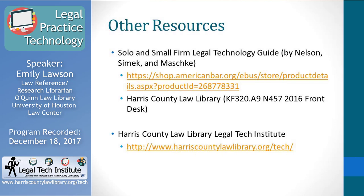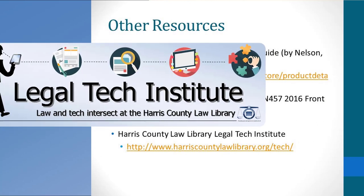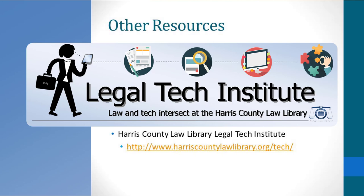There are some other resources that didn't fit into today's presentation. One is the Solo and Small Firm Legal Technology Guide, an annual publication — the 2016 edition is available at the Harris County Law Library front desk. I also want to plug the Harris County Legal Tech Institute. In addition to this presentation, other presentations are available online, and they also have various legal technology links and resources helpful for attorneys interested in this topic.